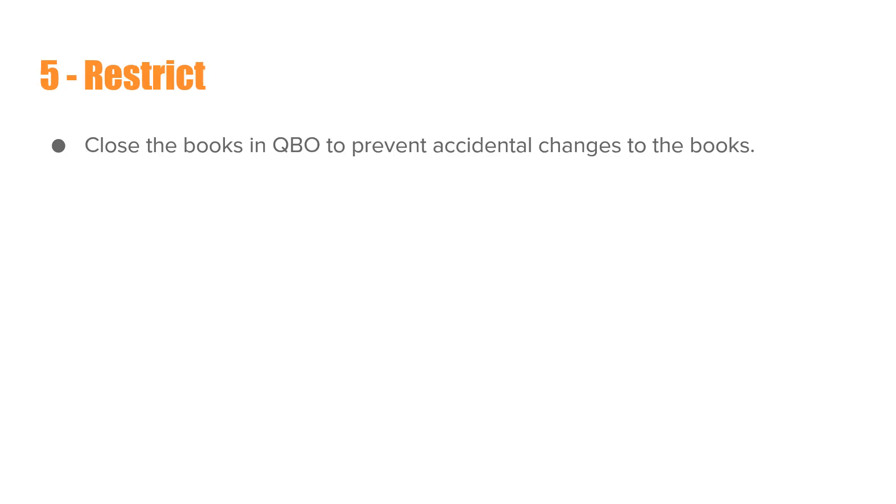The fifth and final step is Restrict. Here you close the books in QuickBooks to prevent accidental changes. You go into the settings to enter a closing date, which locks that time frame so you don't make accidental changes. Don't worry — you can still make changes, you just have to enter a password. This is a very effective way of preventing you or someone else who works on your books from making changes after the fact, which would affect the accuracy of the books. When the books are not accurate, you can't rely on them.